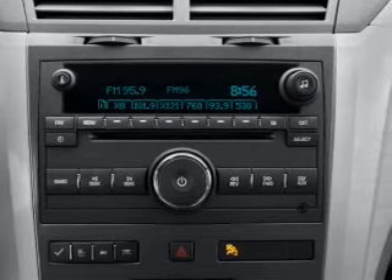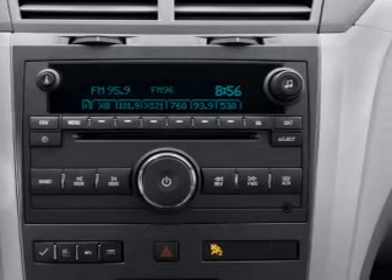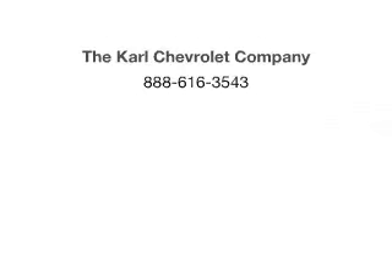Our website offers more information on all of our vehicles. Call us today to start test driving. Visit TomFast.com.